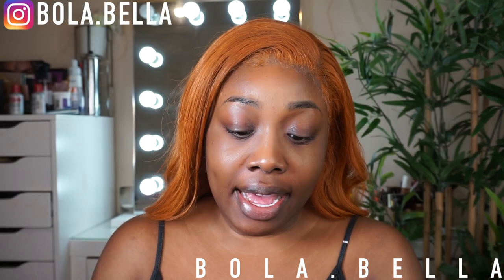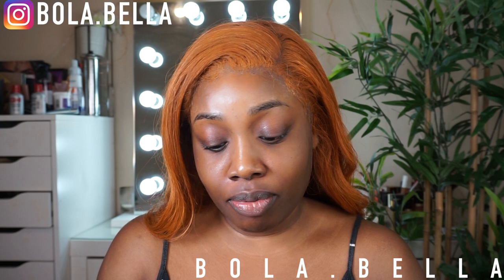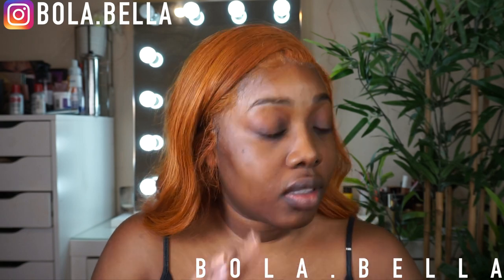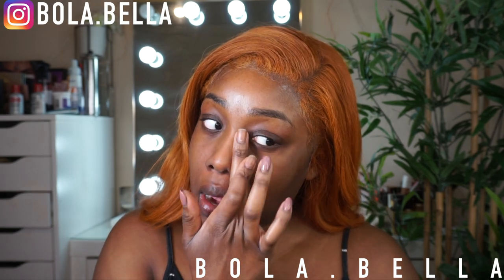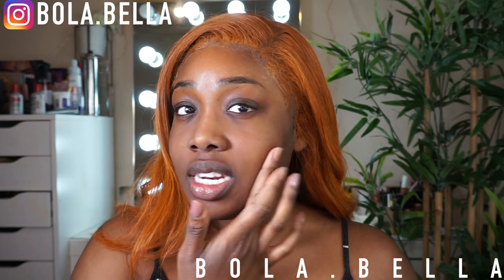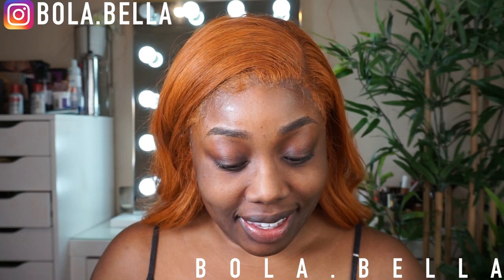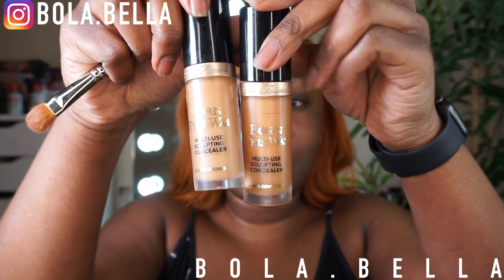I'm going into the Becca Ever-Matte Perfecting Primer. I'm not usually one for primer — I just don't feel like primers are 100% necessary — but we're gonna try this. That Becca Ever-Matte primer is really mattifying. It is proper matte. I'm not gonna lie, I don't know if I like it. I'm going into the Born This Way concealer and contour.